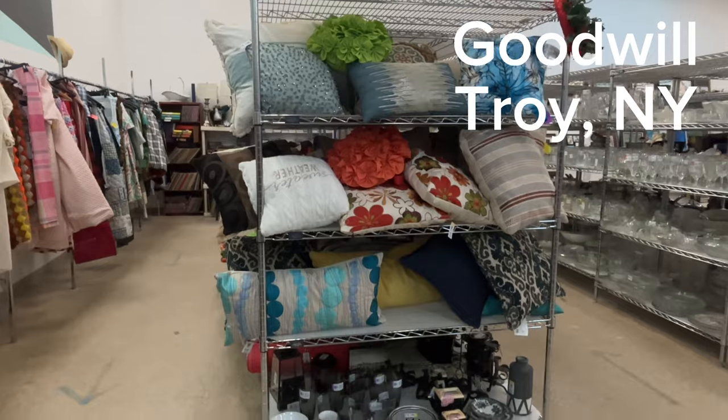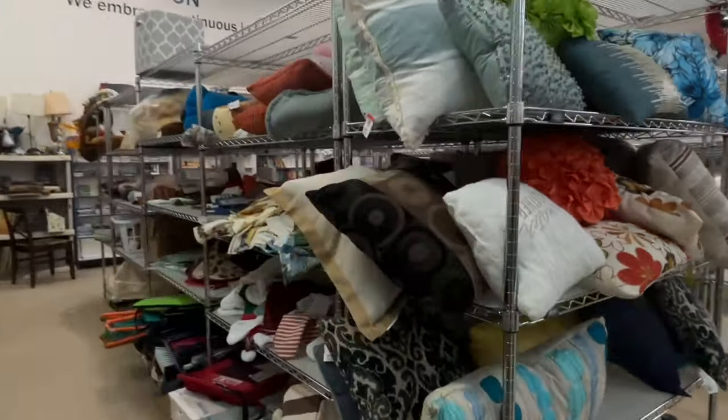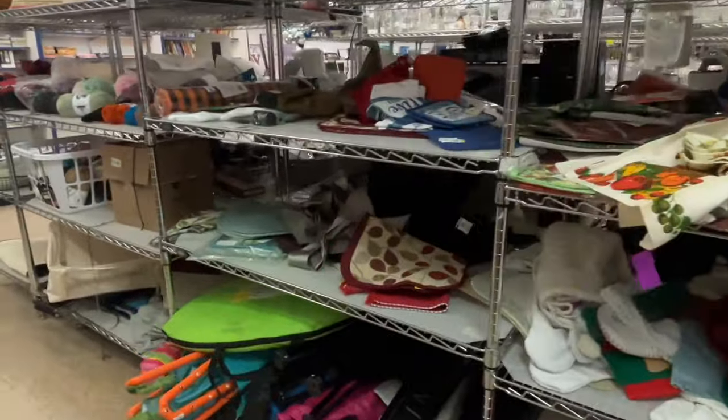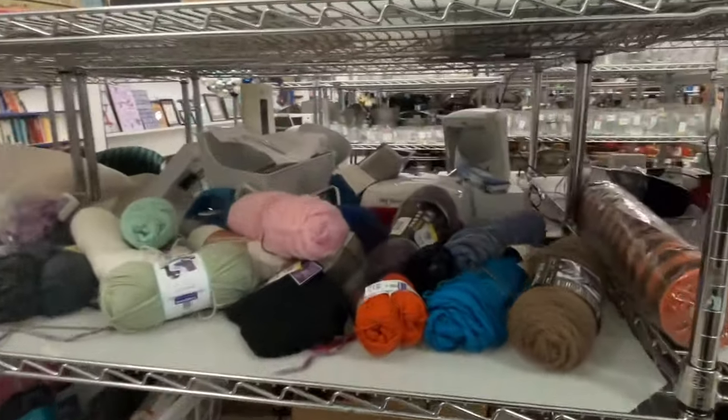Hey guys, welcome back to my channel. My name is Claire and I'm the owner and creator behind CL Vintage Finds. Today we are at the Goodwill in Troy, New York.